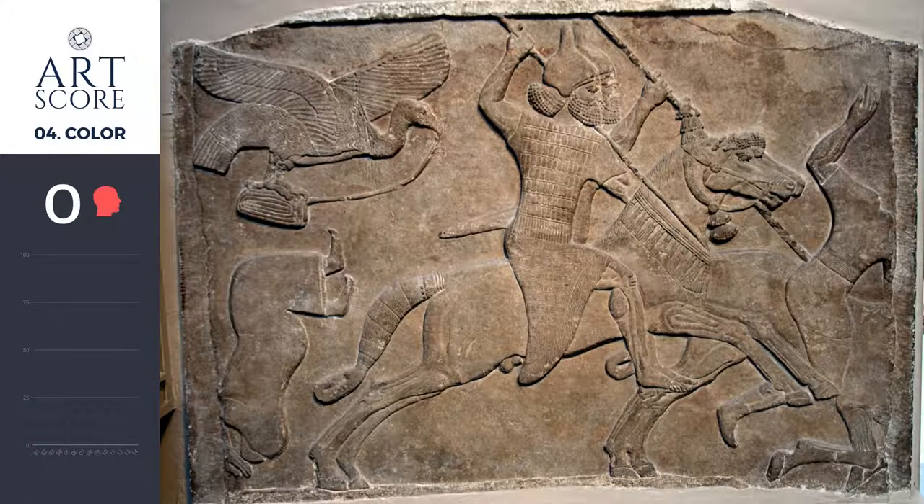Color — we're going to give color a 0. This means we're not going to score it because there's no color in the image to actually score.